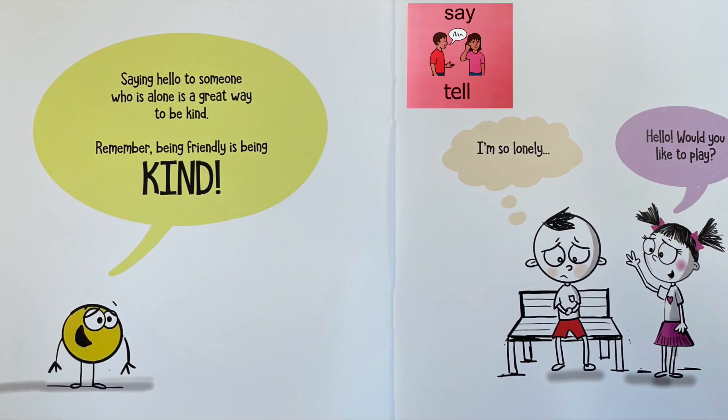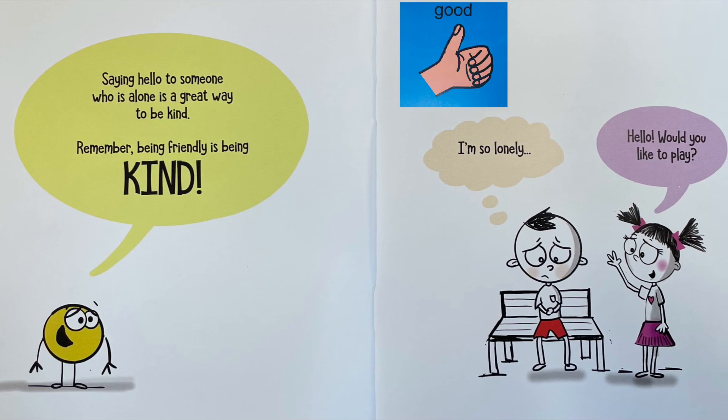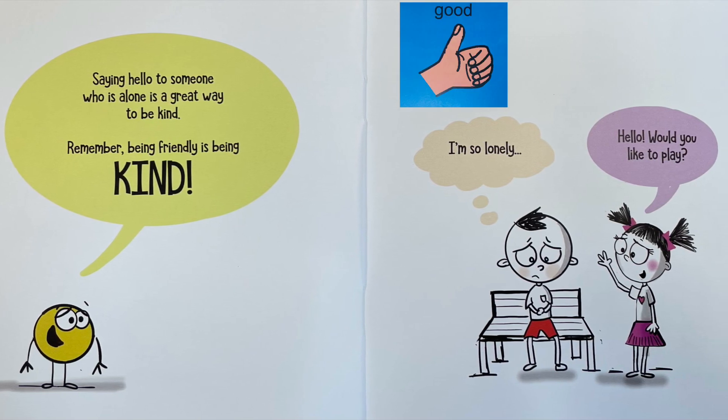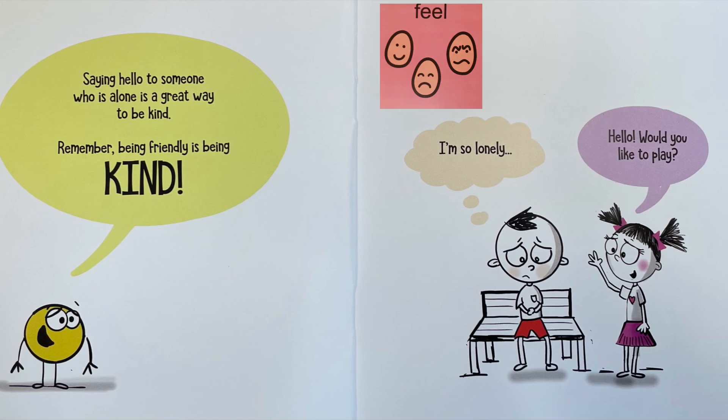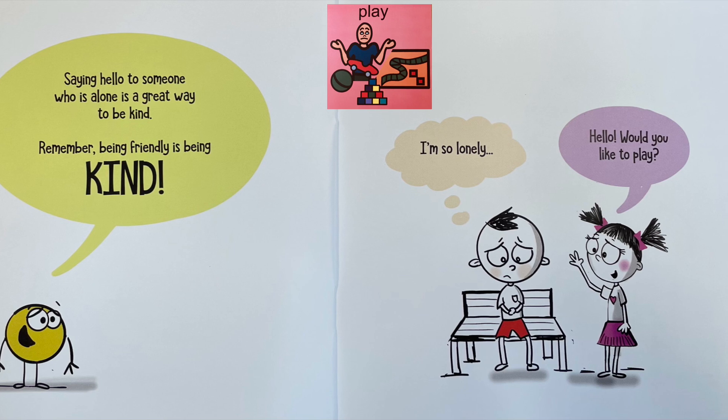Saying hello to someone who is alone is a great way to be kind. Remember, being friendly is being kind. I'm so lonely. Hello. Would you like to play?